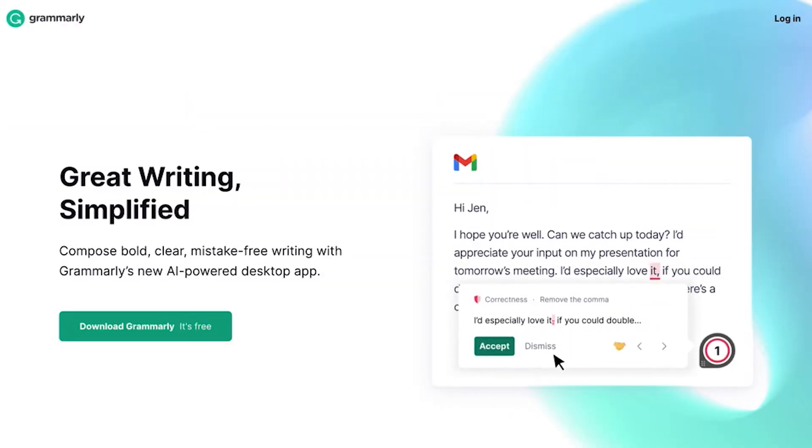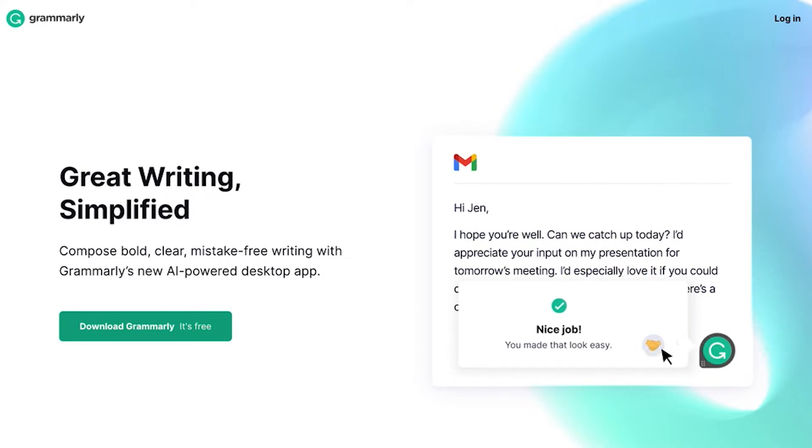Grammarly is one of the most well-known plagiarism checkers out there. It has a huge database that it uses to check for sources, so you never have to worry about plagiarizing anyone else's work. Plagiarism testing is just a small part of all the services that they have.